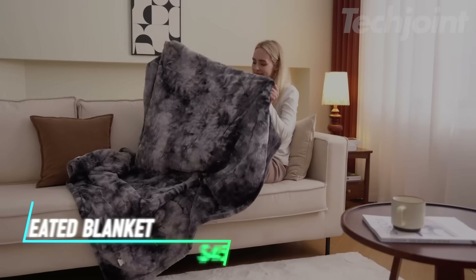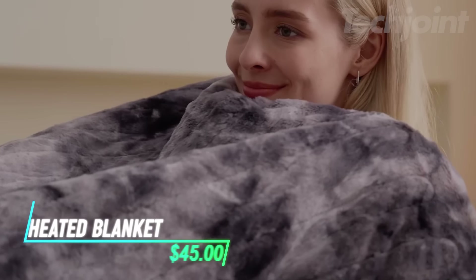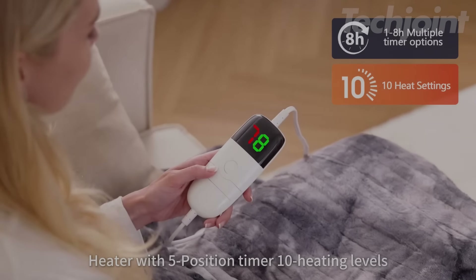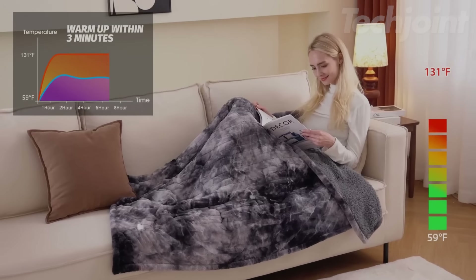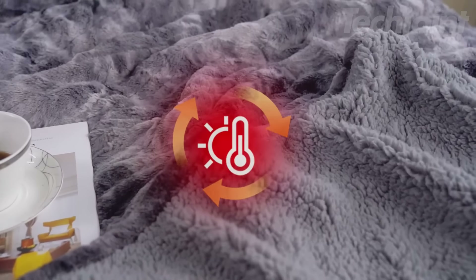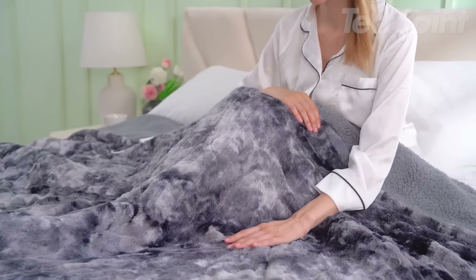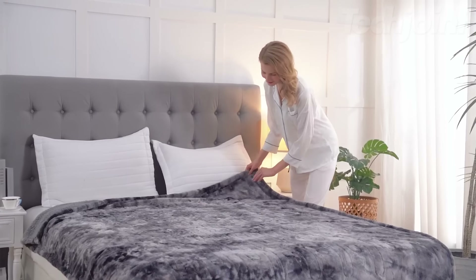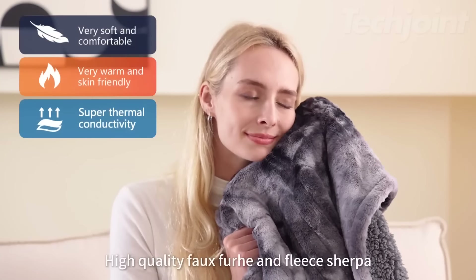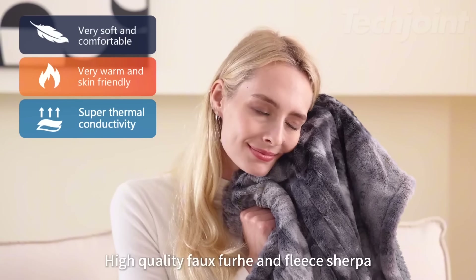This is a cozy and multifunctional electric heated blanket designed to keep you warm during cold winter days. With 10 temperature settings ranging from 59 to 131 degrees Fahrenheit, it provides customizable warmth and includes an auto shutoff feature for safety, with options for 1, 2, 4, 6, or 8 hours. Its dual-sided design features faux fur on one side and fleece sherpa on the other, making it a soft, thick blanket even without heat.